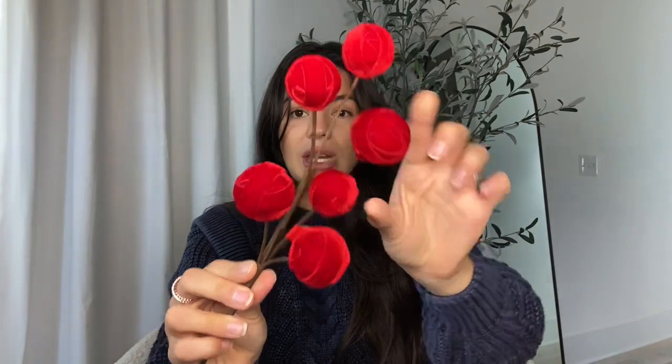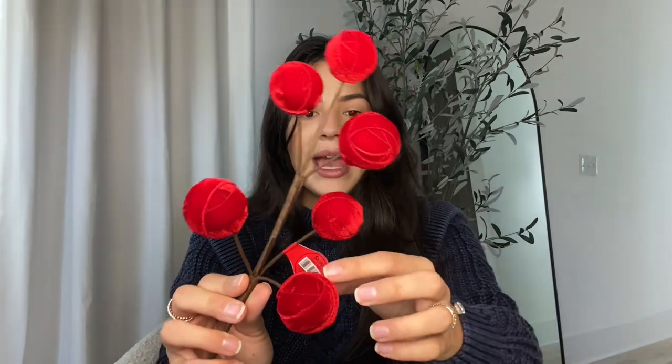Another pick I got are these velvet ball ornaments — they're stunning. They're a little less bright than they appear on camera; they're more of a deep, winey red rather than cherry red. These were $5 with 50% off, so just $2.50. They're so elegant and sophisticated and really fit that preppy vibe I'm going for.